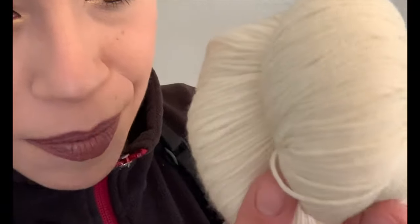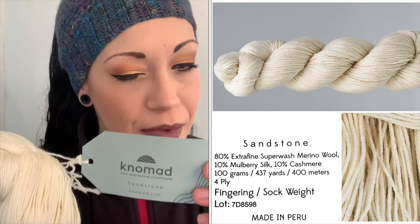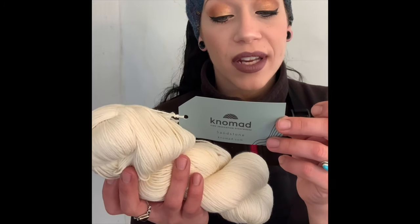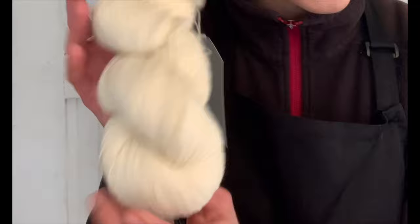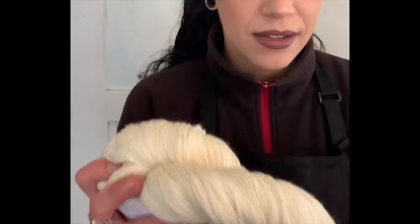Then we've got Sandstone — again a beautiful smooth ply. These are 80% extra fine superwash merino wool, 10% mulberry silk, 10% cashmere, 100 grams, 437 yards (400 meters), four-ply fingering/sock weight, made in Peru. I love this one — it's so soft. You can definitely feel the cashmere and the silk in it.